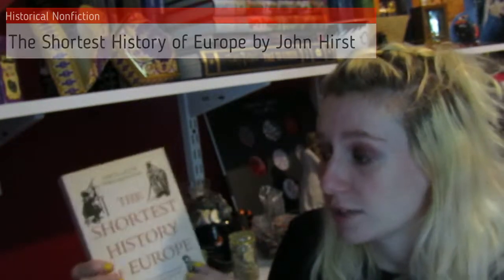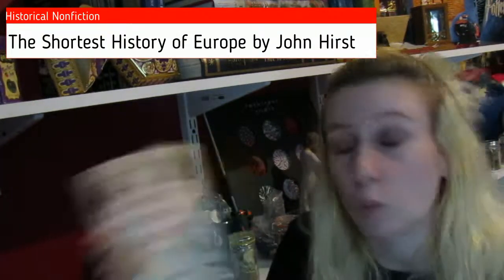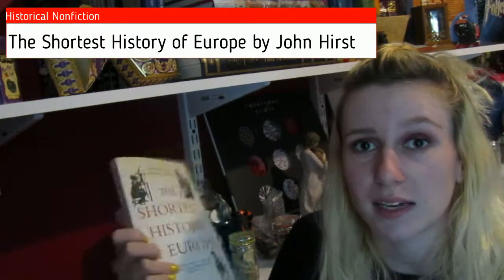The other four books are kind of a mishmash of stuff. Going along with the history books, I have The Shortest History of Europe by John Hurst. I want to get more into history, so I figured this would be a nice overview of all the history of Europe.